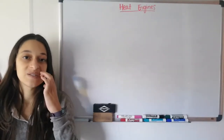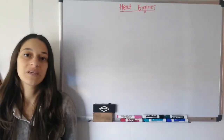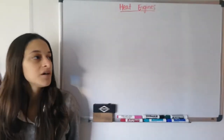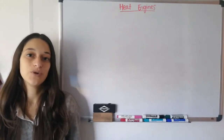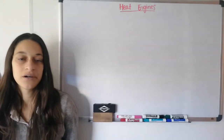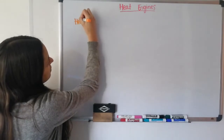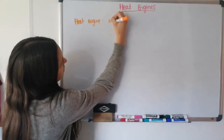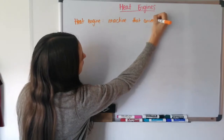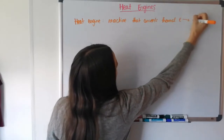This is the last topic in this unit on thermodynamics. It's called heat engines, and it's a good way to close because heat engines basically take all the information we've learned and apply it to something useful. Heat engines are machines that use thermal energy or heat energy to produce some useful amount of work, which is mechanical energy. A heat engine is a machine that converts thermal energy to mechanical energy or work.